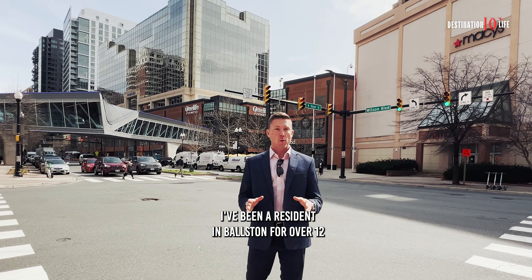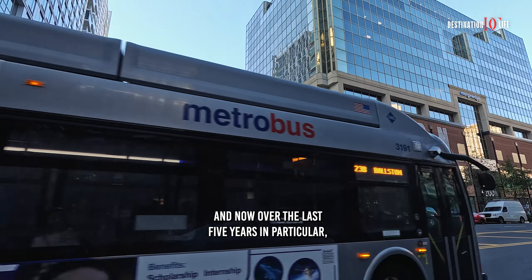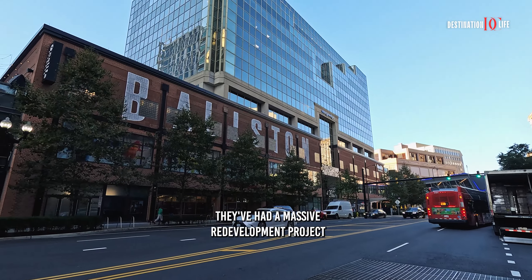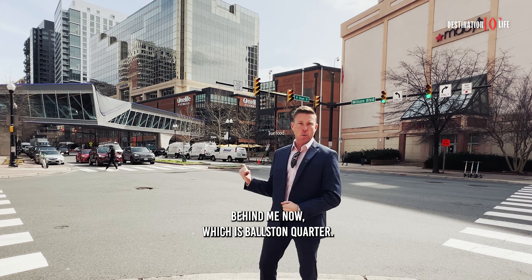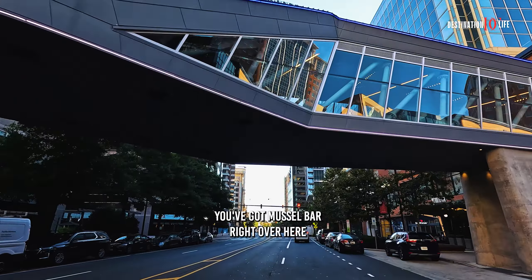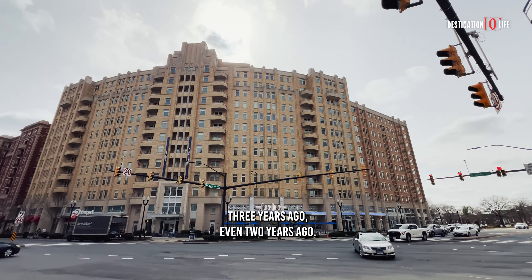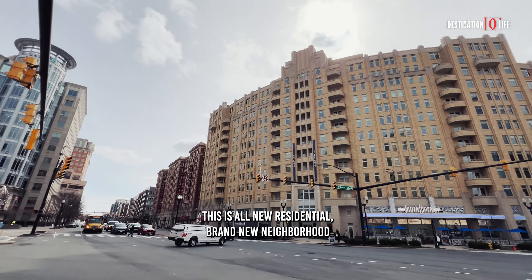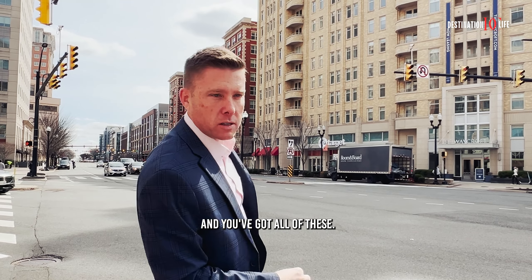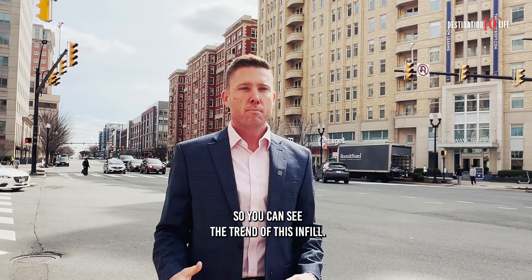I've been a resident in Ballston for over 12 years, and Ballston used to be a little sketchy. But over the last five years in particular, they've had a massive redevelopment project, which has gone from Ballston to what you see behind me now, which is Ballston Quarter. Now you've got really exciting restaurants, you've got Muscle Bar right over here. Down the street here on Glebe Road, none of these buildings were here three years ago, even two years ago. This is all new residential, brand new neighborhood — Target, Silver Diner, and a mix of apartments and condos down the road here, so you can see the trend of this infill.